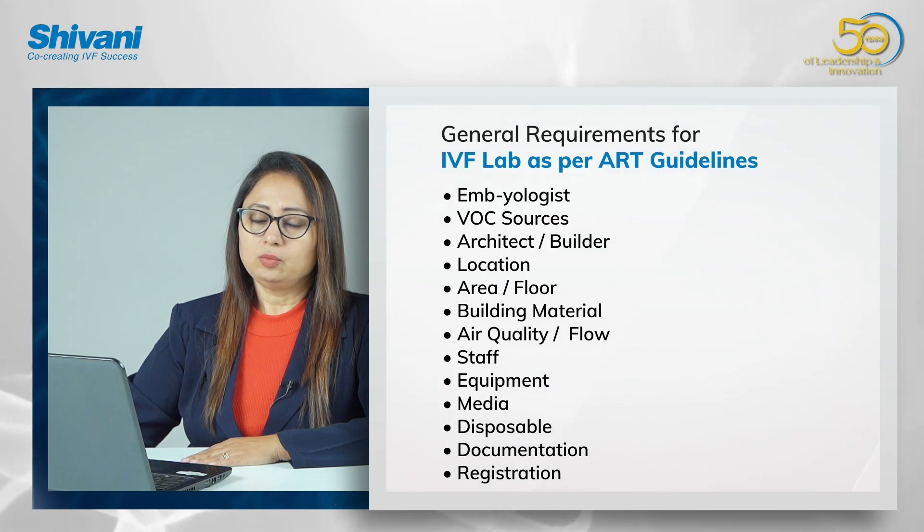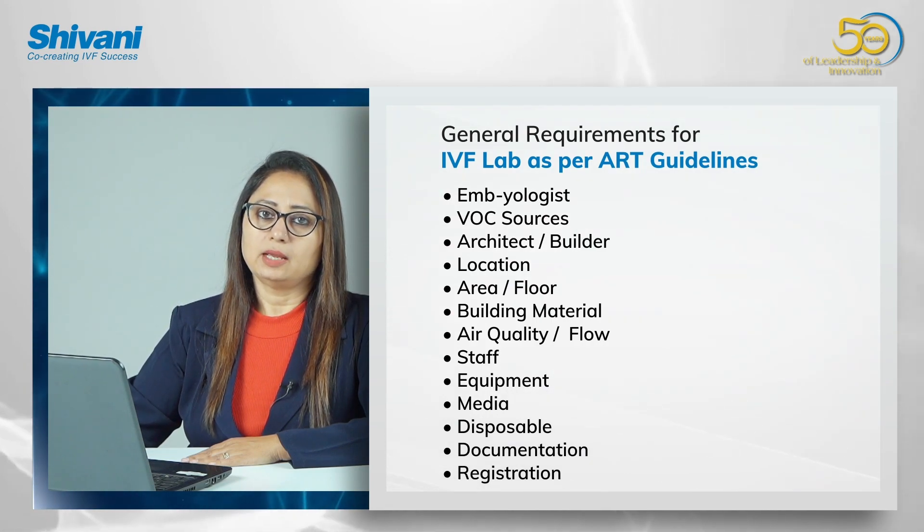You need to match all the mandatory requirements according to the ART bill.